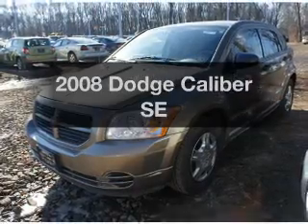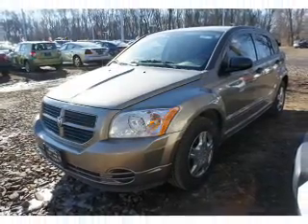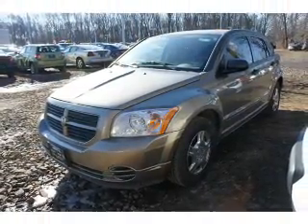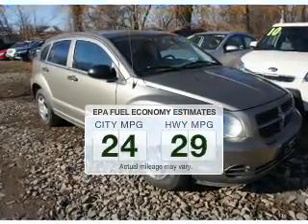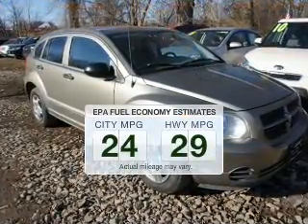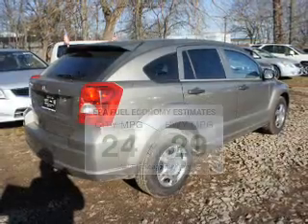Get noticed in this 2008 Dodge Caliber. If you're looking for a first-rate auto, this one could be yours today. Better gas mileage means better long-term driving, and this ride delivers with a great low fuel consumption rate.